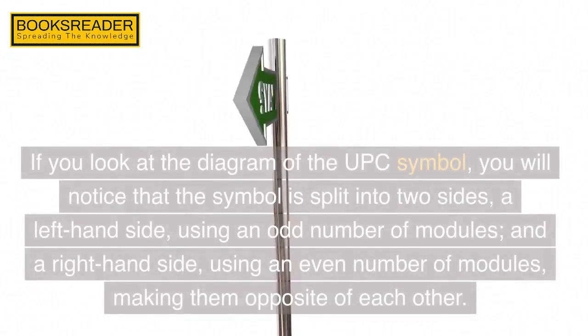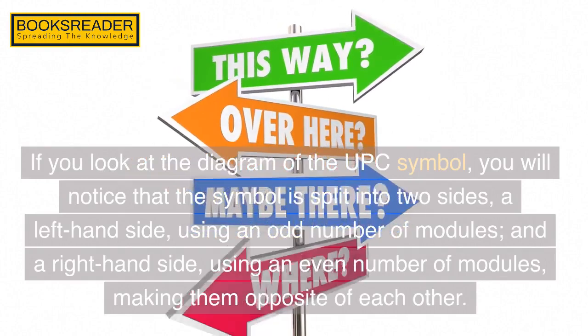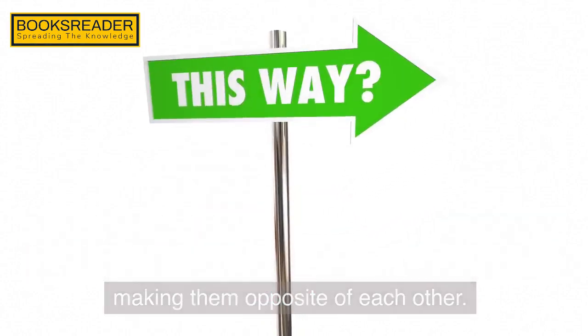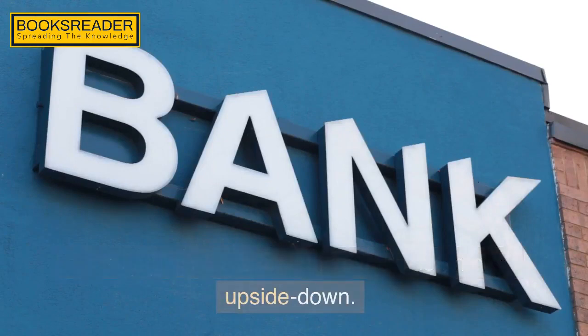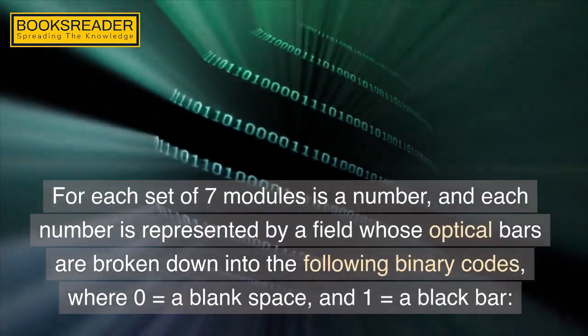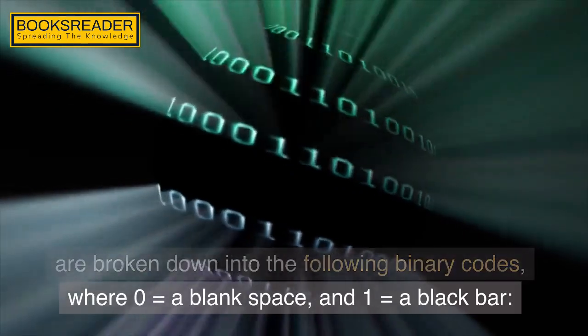If you look at the diagram of the UPC symbol, you will notice that the symbol is split into two sides: a left hand side using an odd number of modules, and a right hand side using an even number of modules, making them opposite of each other. Thus, it doesn't matter if the symbol is entered upside down. For each set of seven modules is a number, and each number is represented by a field whose optical bars are broken down into binary codes, where 0 equals a blank space and 1 equals a black bar.